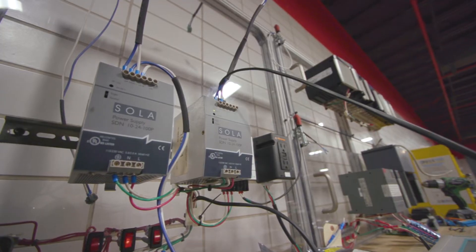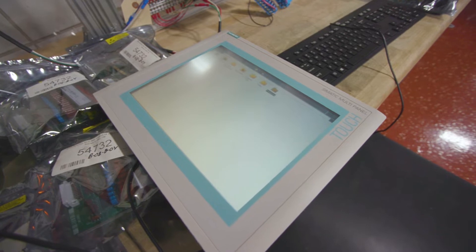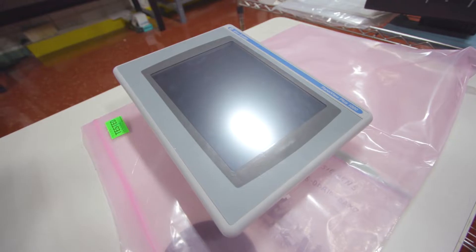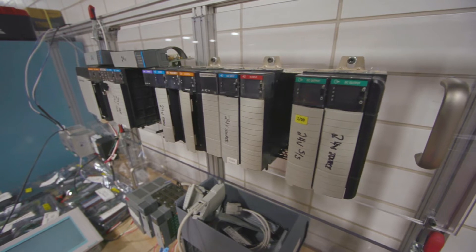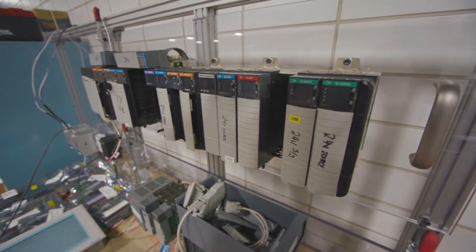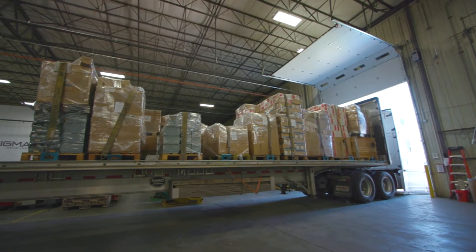Our power-up and testing department is working consistently to add different categories of items — from HMIs to VFDs, sensors, and glue machines. We're powering up all those things now, and that brings value to our customers because they know that the product is going to work when they receive it.